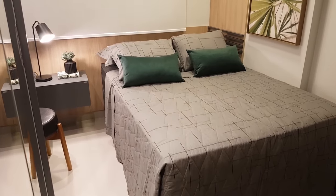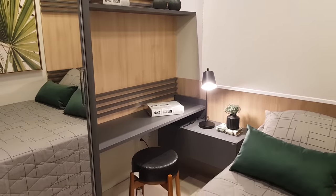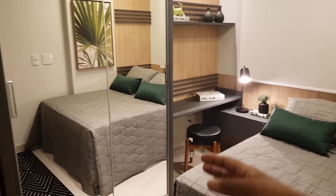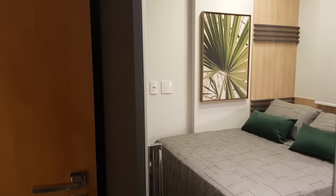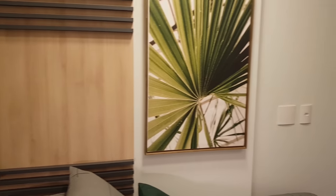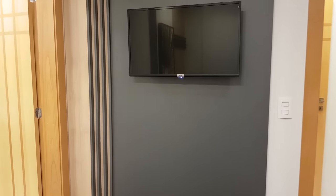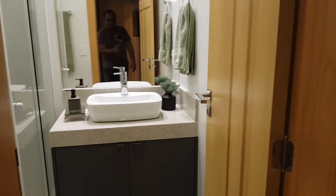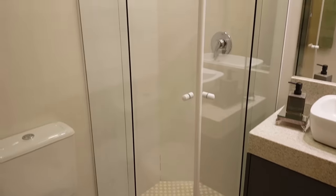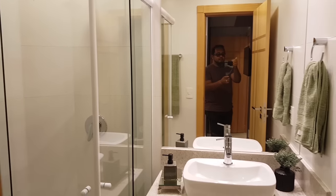Uma cama de casal e no cantinho um espaço de home office — esse casal vai trabalhar em casa. Aqui o nosso guarda-roupa de tamanho bom. Atrás de mim é o banheiro — mas antes, quero fazer uma panorâmica para você ver o tamanho desse quarto, que não é pequeno. No vídeo vai parecer pequeno, mas é um belo dormitório de casal. Aqui nossa TV e painel atrás. O banheiro prontinho com box de vidro — o chuveiro é a gás, instaladinho, é só você usar.